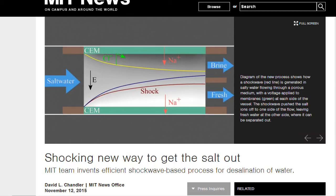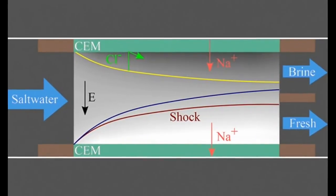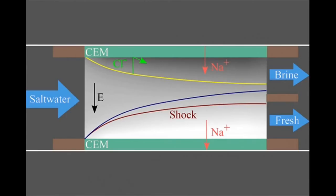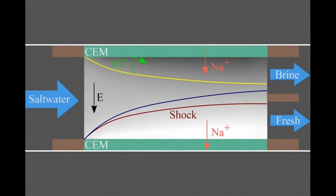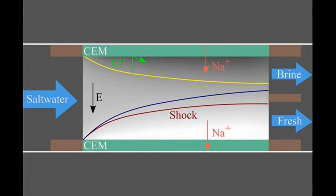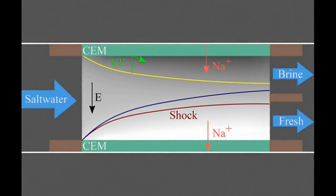According to the researchers, this approach is a fundamentally new and different separation system. Unlike most other approaches to desalination or water purification, this one performs a membrane-less separation of ions and particles. Membranes in traditional desalination systems, such as those that use reverse osmosis or electrodialysis, are selective barriers that allow molecules of water to pass through but block the larger sodium and chlorine atoms of salt. Compared to conventional electrodialysis, this process looks similar but is fundamentally different.